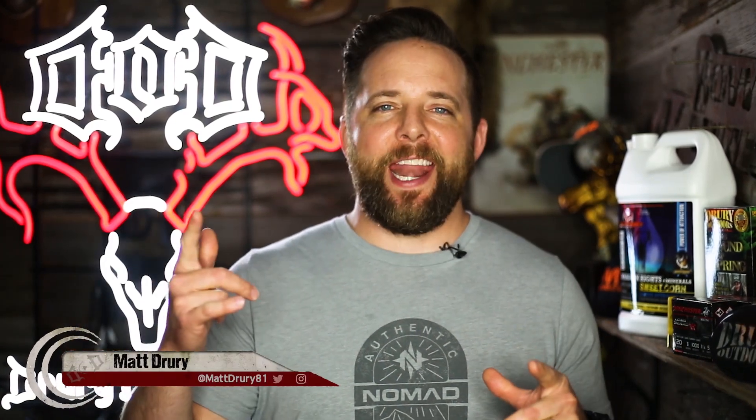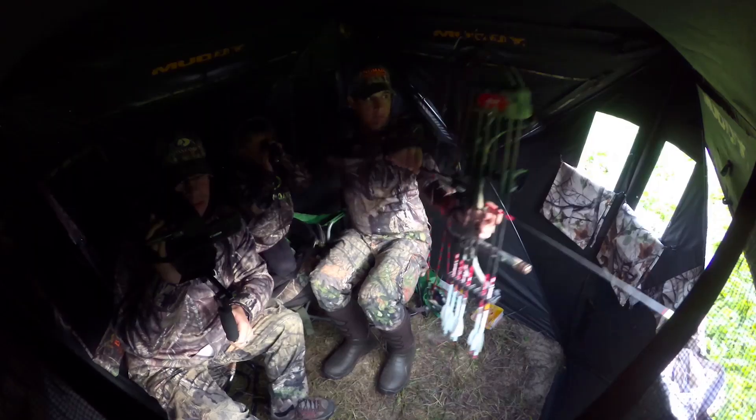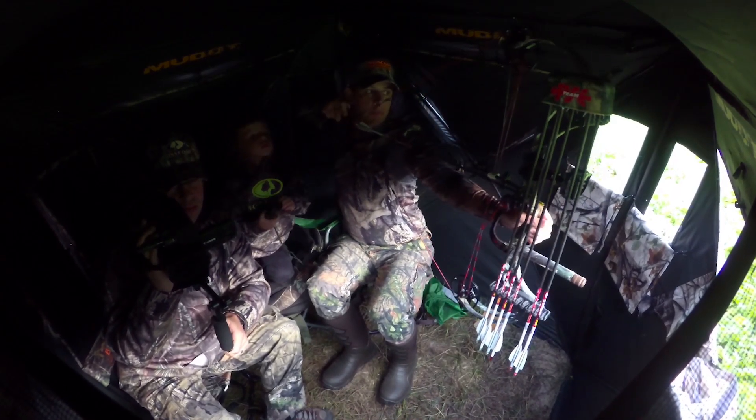We've made it to yet another Friday and we can't wait to sit here and watch a few whitetails hit the ground. In this episode, we'll post up with cousin Justin, his brother Jared, and his nephew Henry. Let's see what these guys can stir up as they sit there in their muddy blind in Missouri.